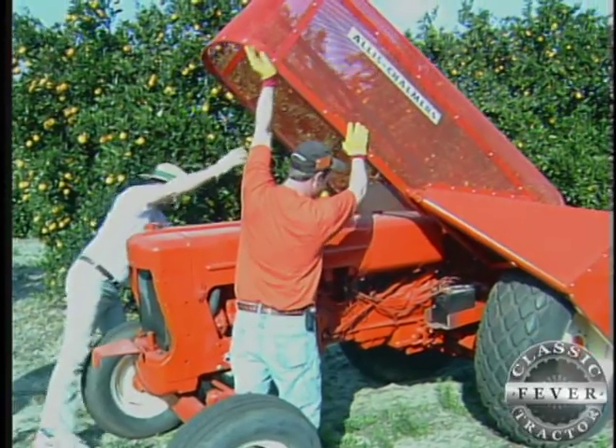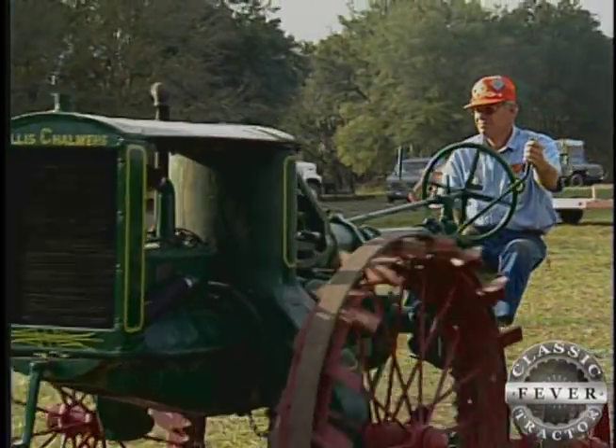I did all the work myself with the help of Norm Miner — he helped me on some of it. I don't have any of this stuff done by somebody else. I do it all myself, and I'm learning like all the other collectors. And this is the only way to go about it: do it all yourself, and then you appreciate it more.